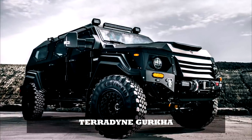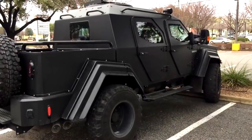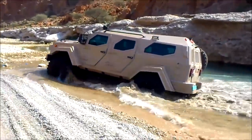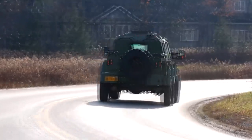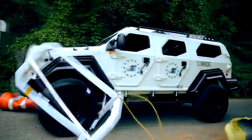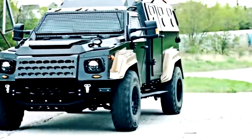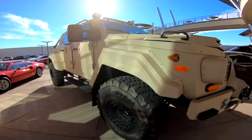Number 6: Terradyne Gurkha RPV Civilian Edition. Terradyne is a Canadian company that specializes in building the all-armored Gurkha — so rugged it makes the Hummer H1 look cuter than a Toyota Yaris. Armored from top to bottom, the RPV's body can withstand 7.62-millimeter armor-piercing rounds, and can also drive through over 30 inches of water. Power comes from a Ford-sourced 6.7-liter V8 turbo-diesel engine sending 300 horsepower and 660 pound-feet of torque to all four wheels via a six-speed automatic transmission and two-speed transfer case. Built in Ontario, the Terradyne Gurkha RPV Civilian Edition has a base price of approximately $278,000 — relatively affordable for a vehicle that can seemingly withstand guerrilla warfare, natural disasters, zombie attacks, and the apocalypse.